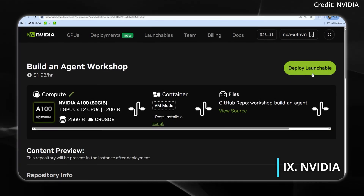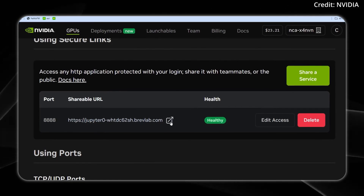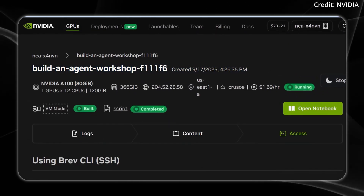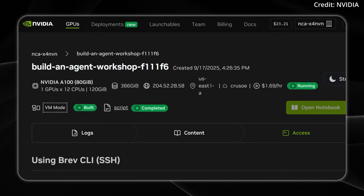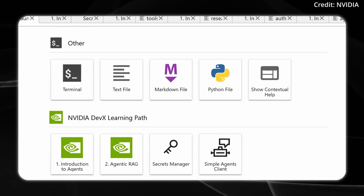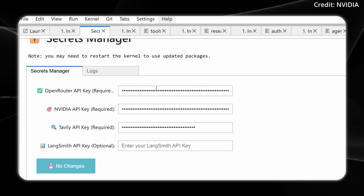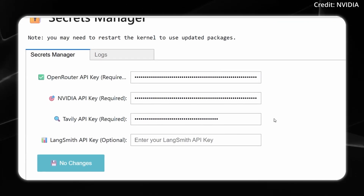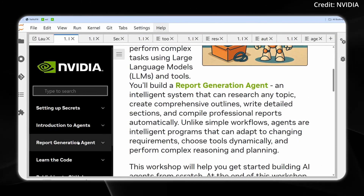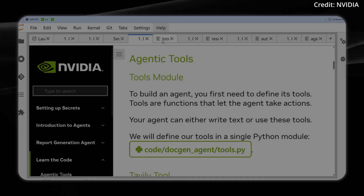A new hands-on workshop is making it easier than ever for developers and tech enthusiasts to build powerful AI report generation agents using NVIDIA's Neotron Nano V2 model and Open Router's API endpoints. The workshop walks participants through each step, starting with clicking the Deploy Now button, leading users to a self-contained launchable environment where all required resources and dependencies are already installed. Just add your API keys through the built-in Secrets Manager and you're ready to roll, with direct access to JupyterLab and extra tools including an introduction to agents.